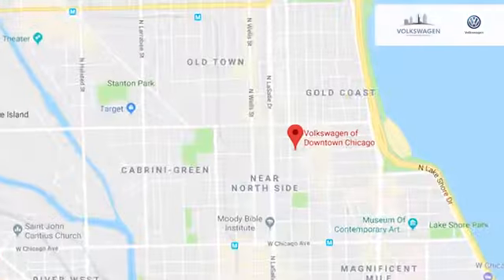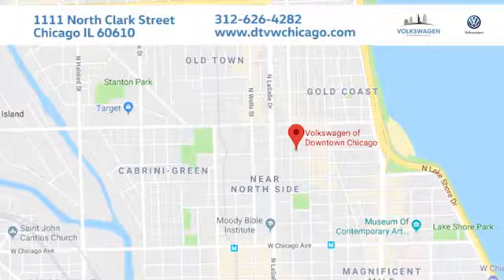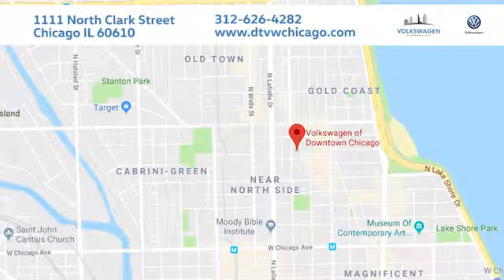At Volkswagen of Downtown Chicago, we promise a great experience every time. We're conveniently located at 1111 North Clark Street in Chicago.